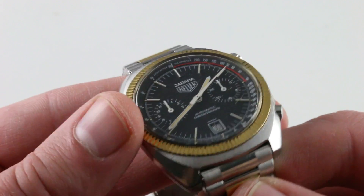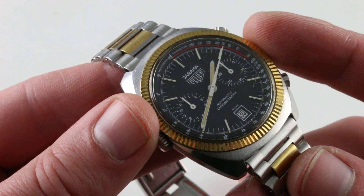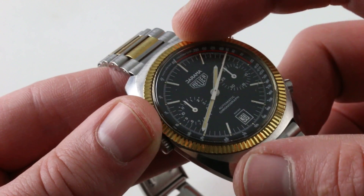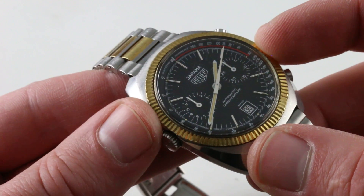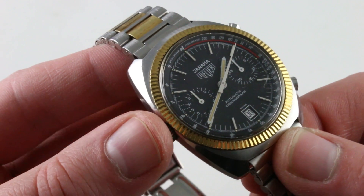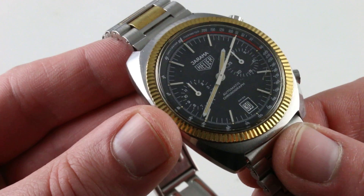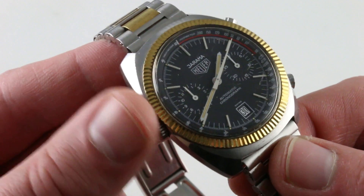You'll also note that the rehaut, which is integral to the character of the watch, is beautifully intact. It features dual scales — a pulsometer for the first quarter of the rehaut's length, and then for the remainder, a tachymeter. So whether you're a race fan or a race doctor at the Jarama F1 track in Spain, this is the watch for you.